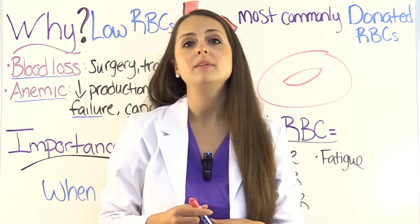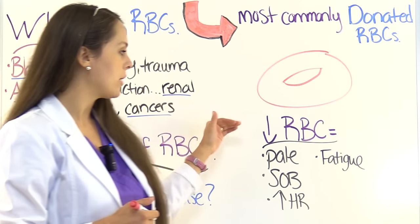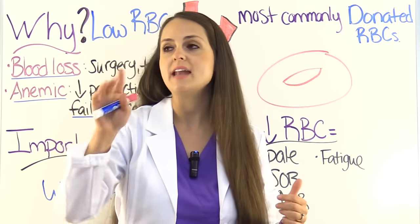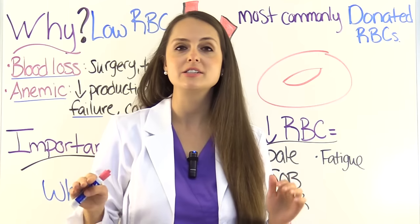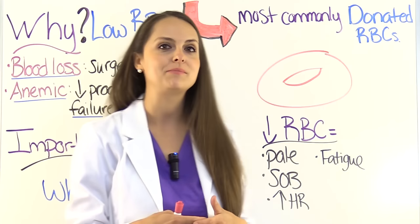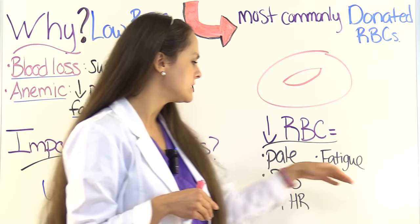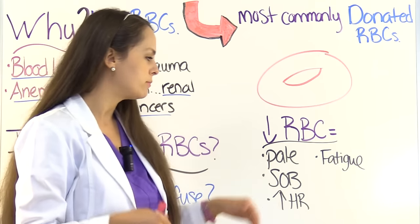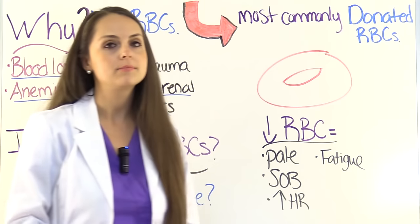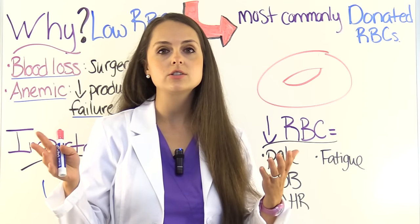Whenever your patient is low on red blood cells, they're going to have some signs and symptoms, especially if they're really low. They'll be very pale — I've seen patients who literally look white as a sheet before the transfusion, and then after the transfusion their skin color is back to where it should be. Another thing is they can feel very fatigued, be short of breath with any activity, and they can have an increased heart rate — tachycardic — because that heart is trying to pump blood since it senses the oxygen is low.